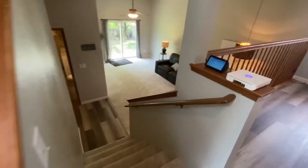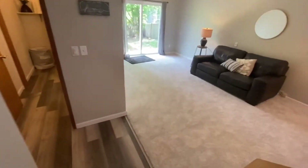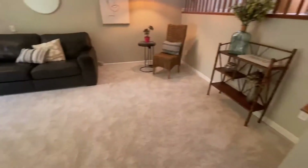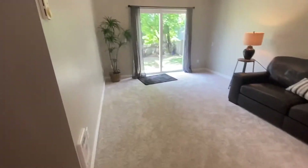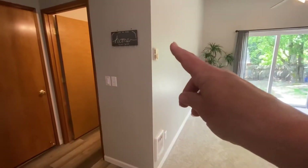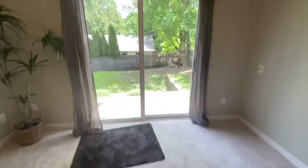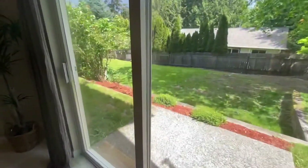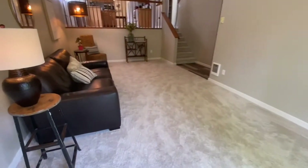We'll go ahead and head downstairs. Again, very freshly painted. I think the carpet is brand new or very new. Very nice sized family room. Here's another zone. This overlooks the side yard. The ceiling height is quite tall and can accommodate a ceiling fan.